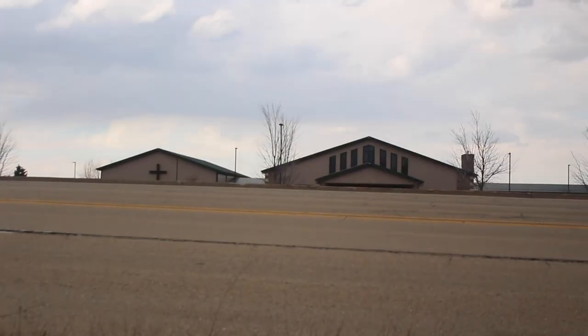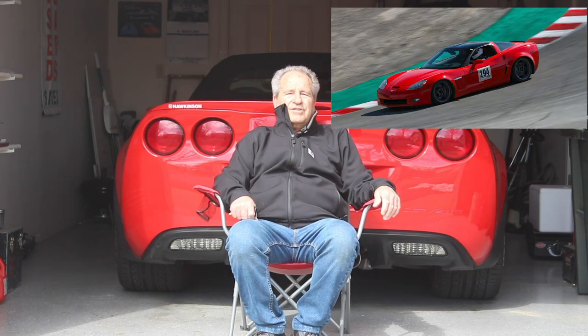This one is, by far and away, my favorite Corvette. This is the first Grand Sport that I've owned and I really do enjoy it. I would like to take it to a track somewhere, because that's actually what it's built for, and run it around a track — I think that would be really enjoyable.